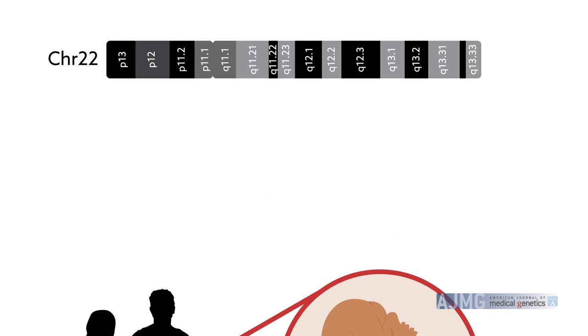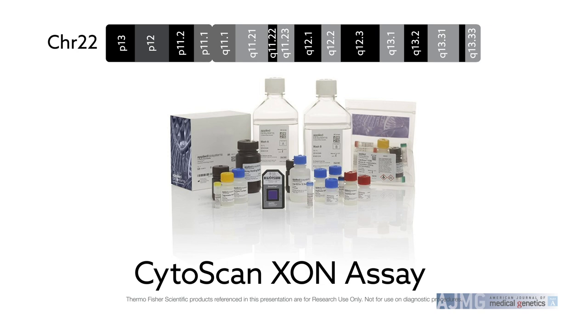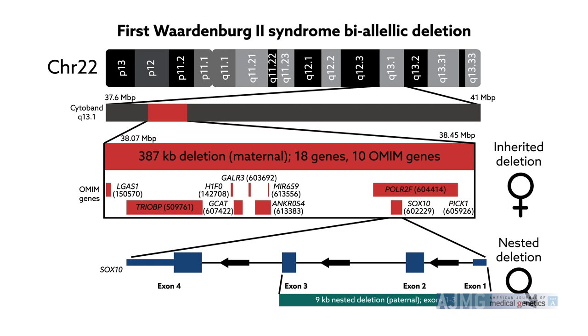Illumina whole exome next-generation sequencing did not reveal any disease-causing mutations in a number of Waardenburg-related genes, including SOX10. However, quantitative PCR and microarray analysis performed using the CytoScan Exon assay revealed two deletions in the SOX10 gene — a larger deletion inherited from the mother and a smaller nested deletion inherited from the father.